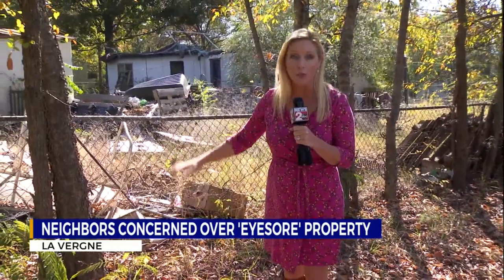Residents in the area of Waldron Road tell Stephanie Langston they've reached out to city officials with no resolve. Neighbors here say they are fed up, saying the property here on JFK Drive has looked like this for years — with overgrown grass, piles of trash, and rodents running rampant.